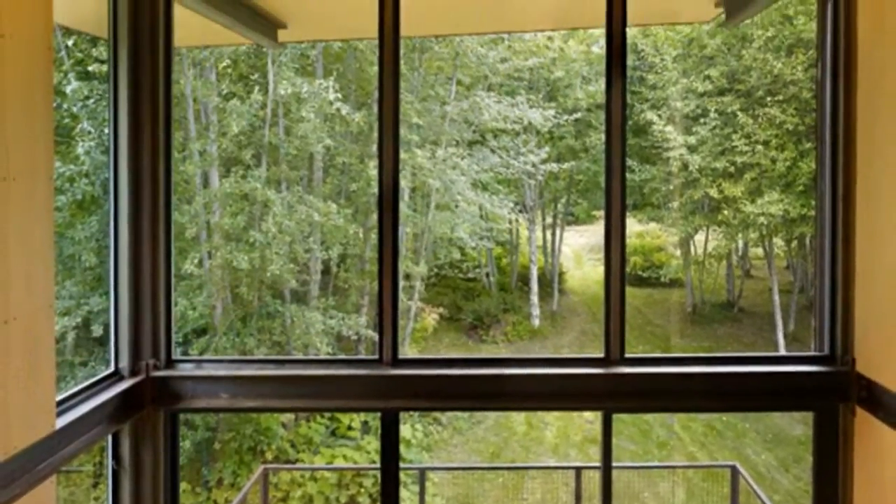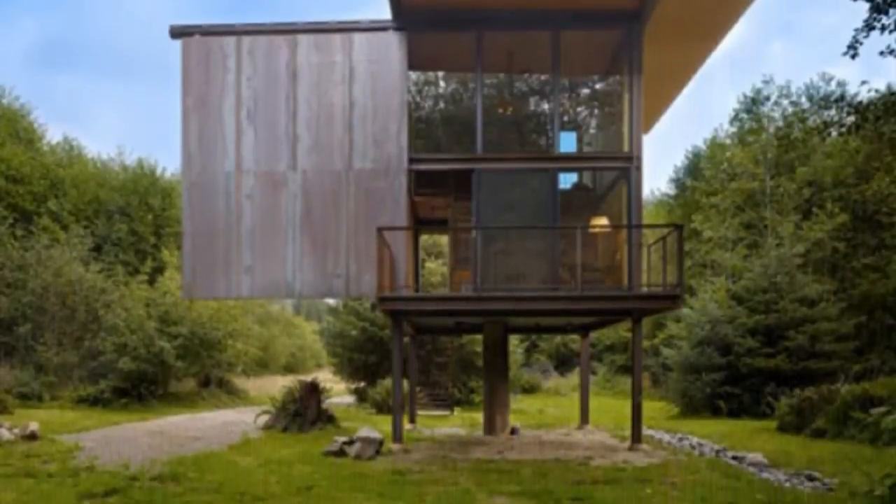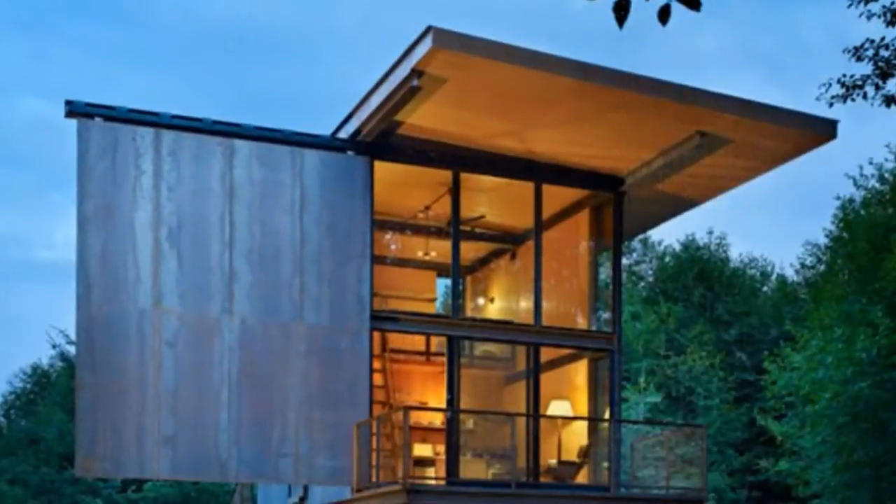The living room is very spacious and open with a dining area and compact kitchen. There is a ladder that leads up to the sleeping loft. The walls, floors and ceilings are lined in timber panels.